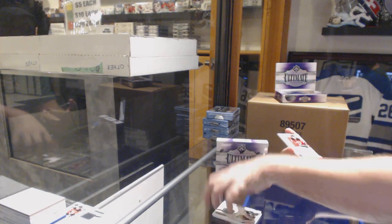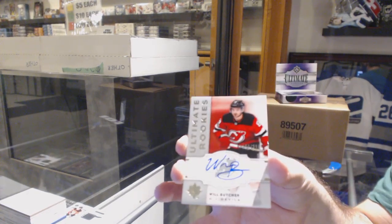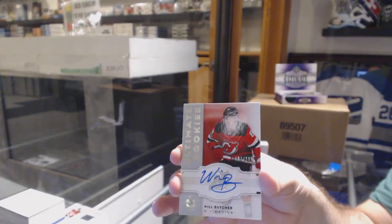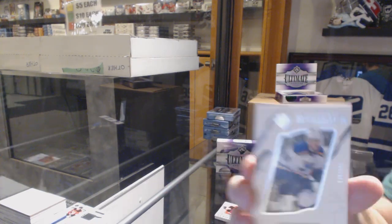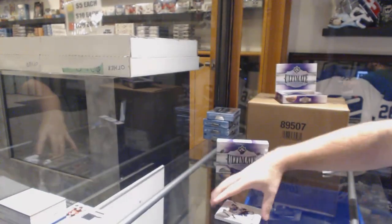For the Devils, number to 299, retro rookie auto, Will Butcher. And for the Blues, number to 399, Ivan Barbashev.